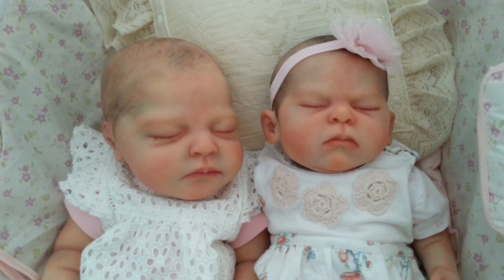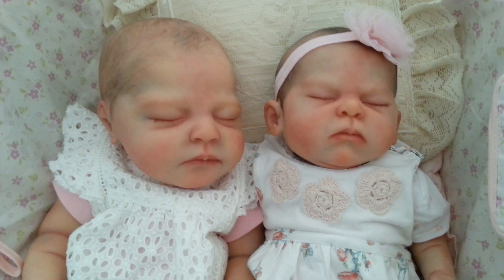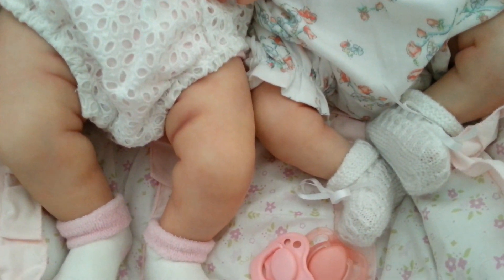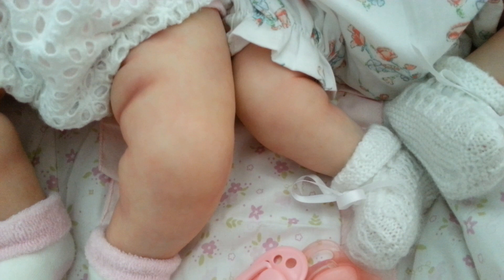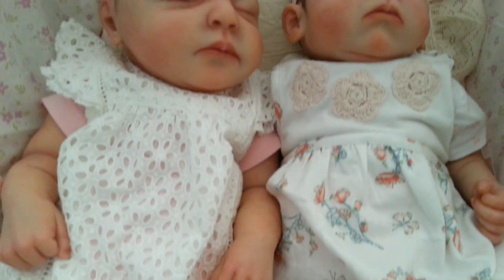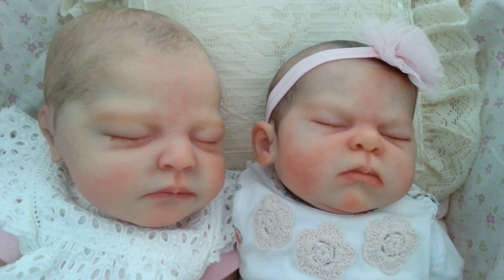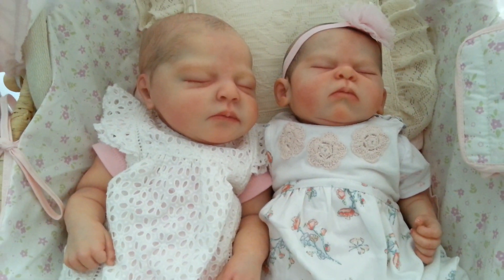I've just realised they have both been reborned by the exact same artist, so that's interesting for comparing artistry — the same artist with different sculpts. As you can see they are very similar in painting; if you put them side by side there's not much difference in their colouring. I really like the way Sam colours her babies and the way she paints their hair — just so beautiful. I love everything about Sam and the way she reborns. Anyway, I just thought this would be a great idea to show off the different size comparisons of the two sculpts.